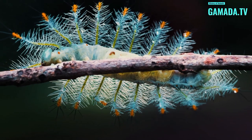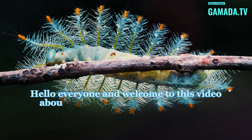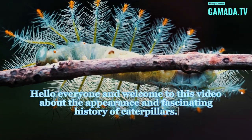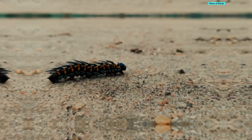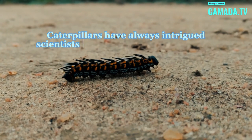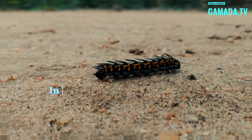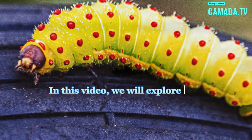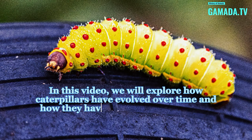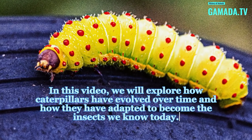Hello everyone and welcome to this video about the appearance and fascinating history of caterpillars. Caterpillars have always intrigued scientists and nature enthusiasts alike. In this video, we will explore how caterpillars have evolved over time and how they have adapted to become the insects we know today.